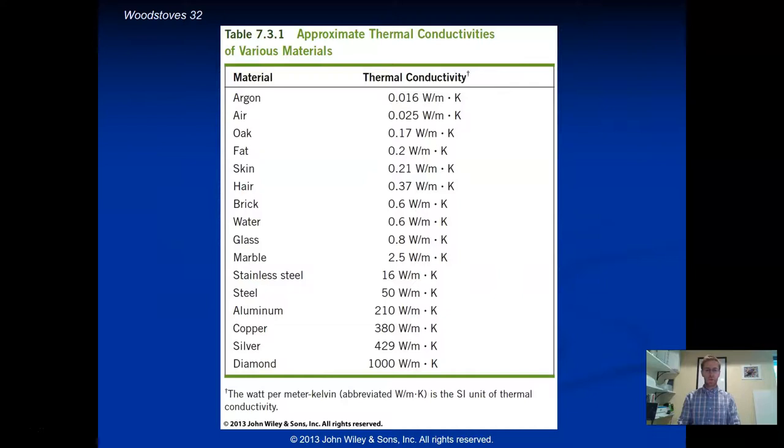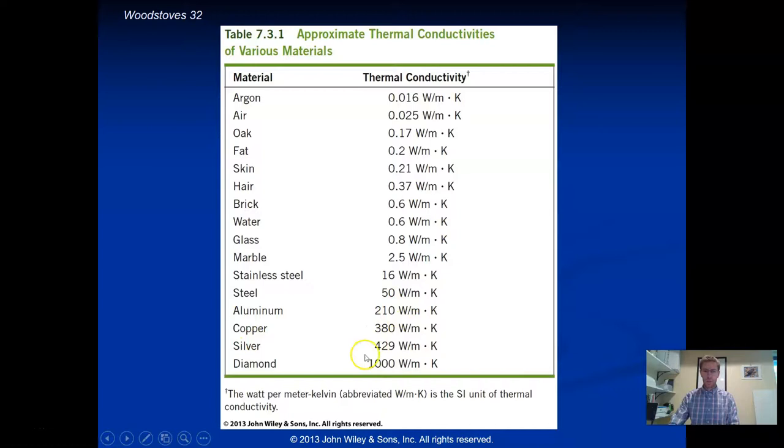Here are some experimentally determined thermal conductivity values. Air has a very low value of 0.025, fat on our body is used as an insulator with a low conductivity, and glass is a decent thermal insulator. Aluminum, copper, and silver are very good thermal conductors with high values. Interestingly, diamond is also an excellent thermal conductor.